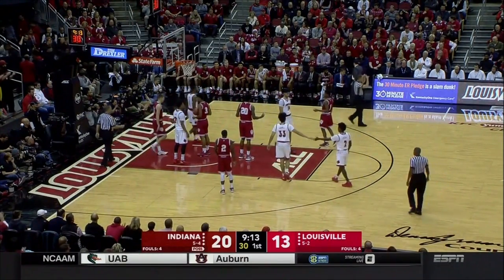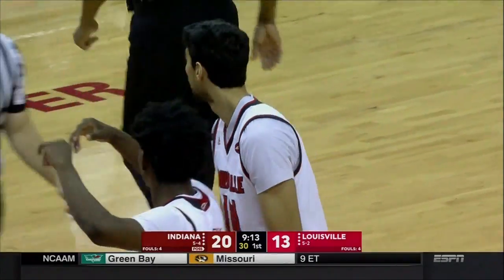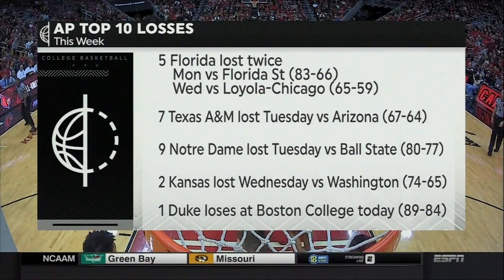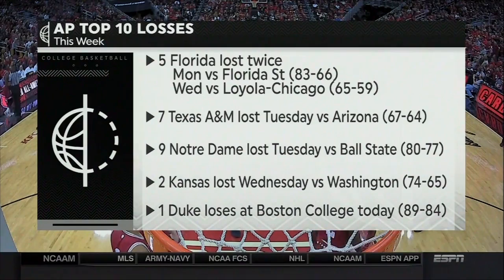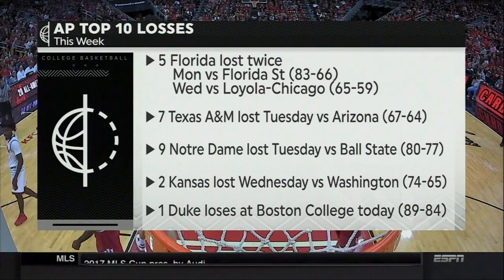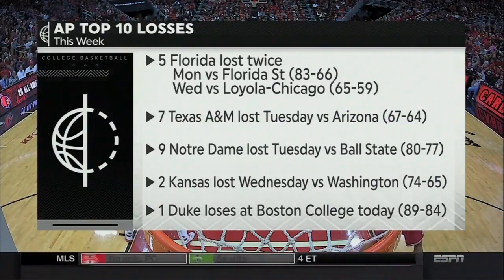That was a brilliant game plan by Jim Christian — they made guys like Trevon Duval and Wendell Carter take perimeter shots, and then Kai Bowman and Jerome Robinson were fantastic. Duke loses today. Kansas lost at the Sprint Center in Kansas City to Washington. Florida lost twice this week and has lost three in a row. A&M and Notre Dame going down to defeat as well — when the rankings come out Monday, we are going to see a lot of changes.